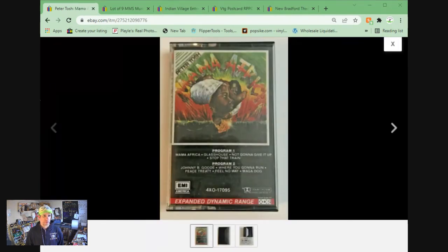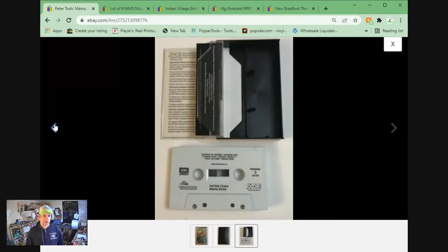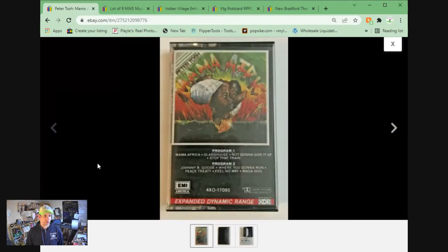Here's Mama Africa by Peter Tosh — cassette tape. Bought a lot of cassettes at an estate auction in October. This was one of the tapes; sold for $6.44 plus shipping.